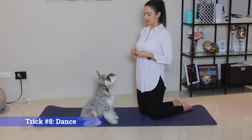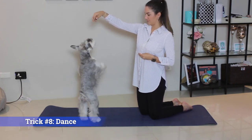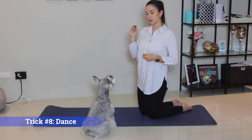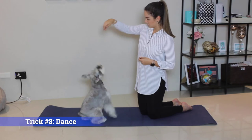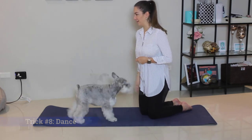Trick number eight: Dance. This is also better taught on a mat or carpet so that your dog's feet can grip the ground. Dance. Keep dancing. Good boy.